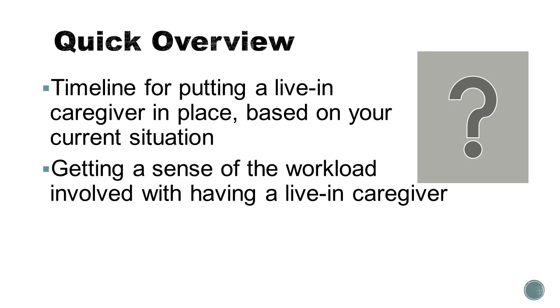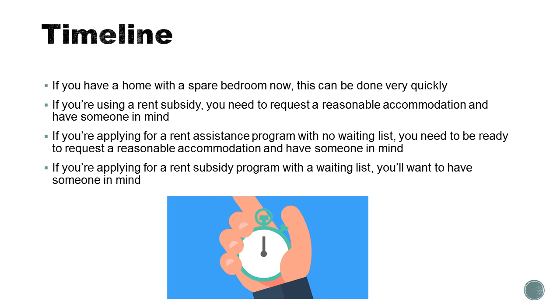This webinar will overview a rough timeline for putting a live-in caregiver in place based upon your current situation, and getting a sense of the workload involved with having a live-in caregiver in your home. Timelines can vary pretty significantly based upon where you're living now and what you need.